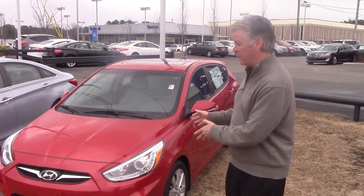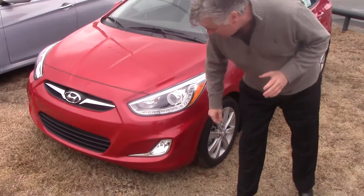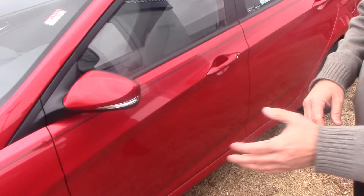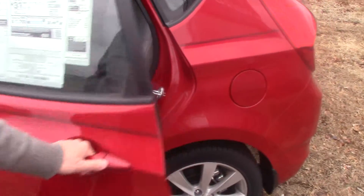I wanted to show you this really beautiful red one right here. So come on over. Let's take a look at this fantastic car. We have built-in fog lights, wraparound headlights with LED daytime running lights, alloy wheels. As you come down the side, you'll see beautiful accents on the turn signals, with turn signal lighting right there.